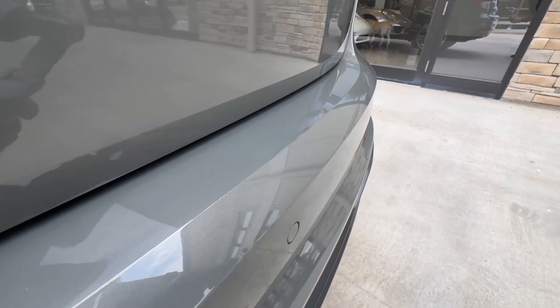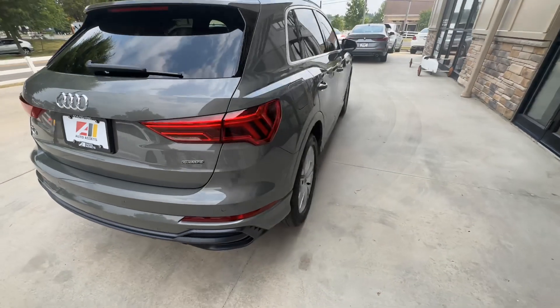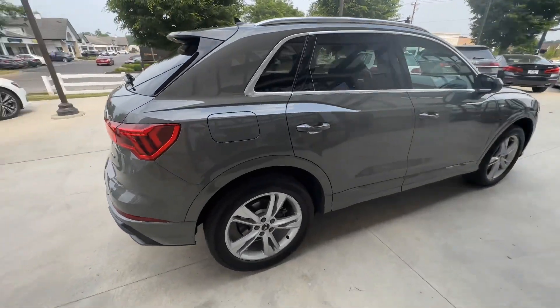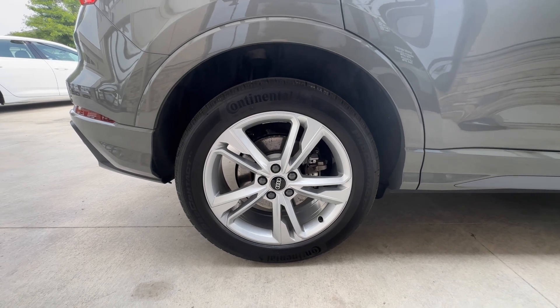Trying to get you a better angle of that — there it is. The rest of the car is in great shape; I didn't see any other scratches or dents or dings.